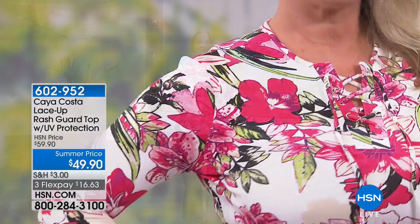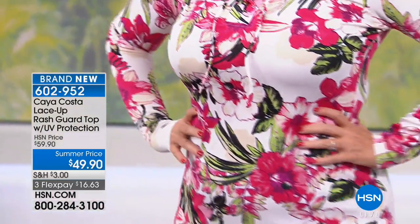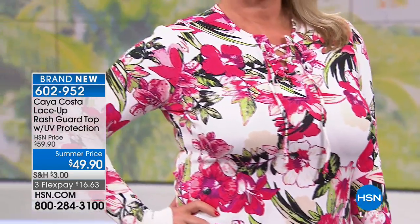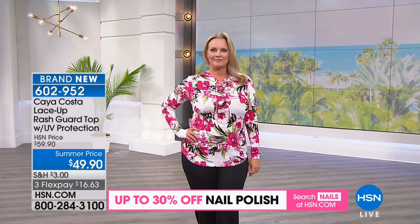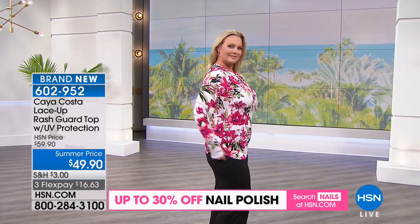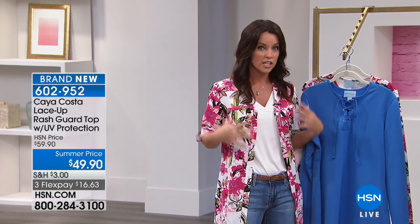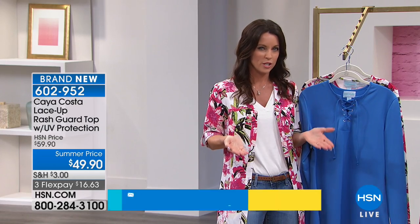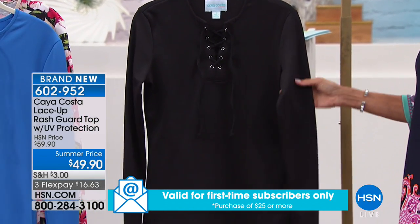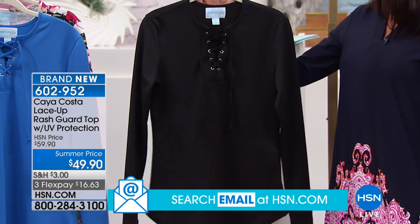Now this is not just for surfing — the graphic says rash guard, but it's a great-looking top. Brand new first airing. Available in pink floral, lake blue, and black, in extra small through 3X. It runs about 25 and 5/8 inches in medium, to 31 and 5/8 inches in 3X. It's that piece you put on over your bathing suit when you want to be active — it gives you protection and it's really cute too.